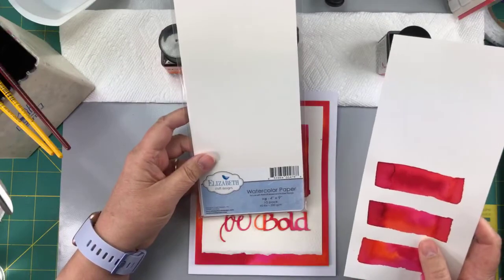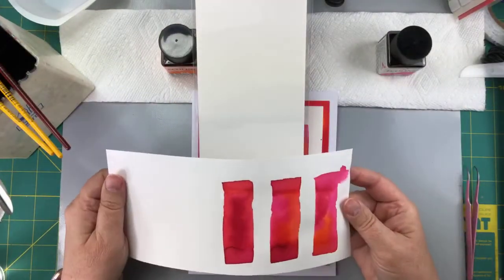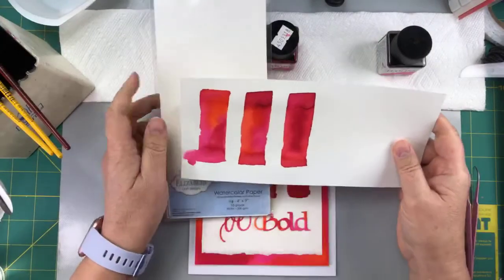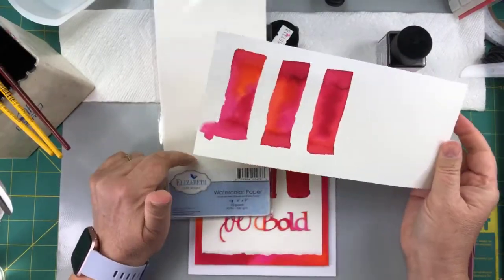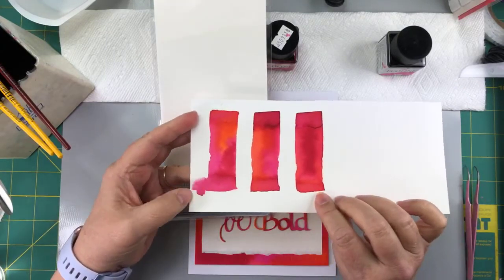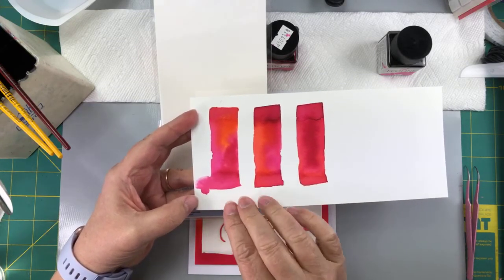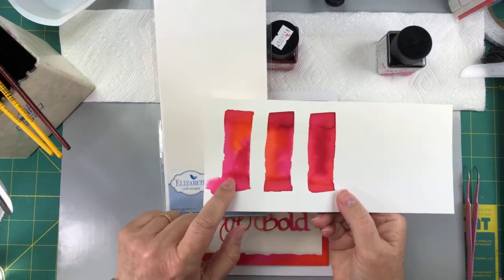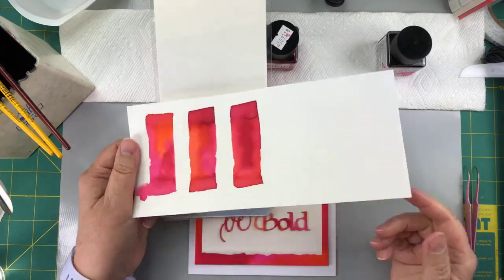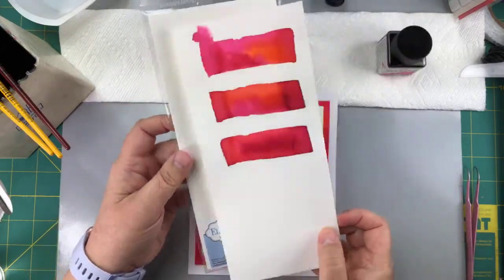Elizabeth Craft Designs has a watercolor paper and it is a 90-pound watercolor paper — a bit lighter weight. It took the color beautifully and it's very economical. But because it is lightweight, there was a lot of moisture and it kind of ran off the page. You don't get quite as much cockling with a heavier weight watercolor paper. So those are some options for you.